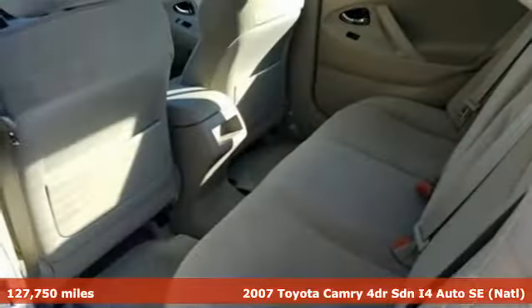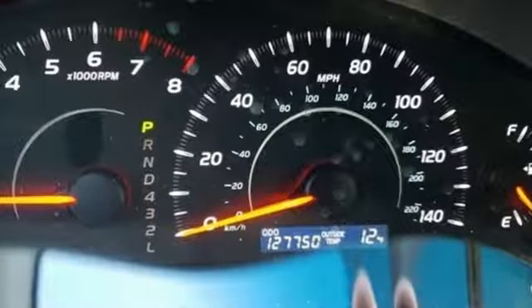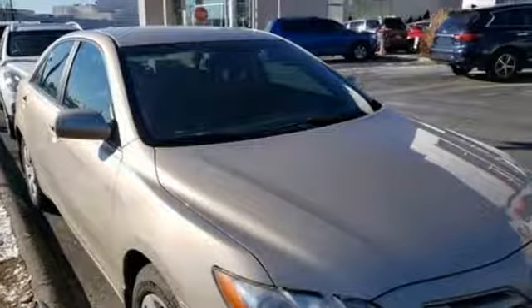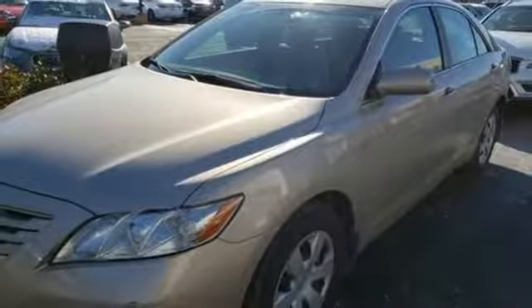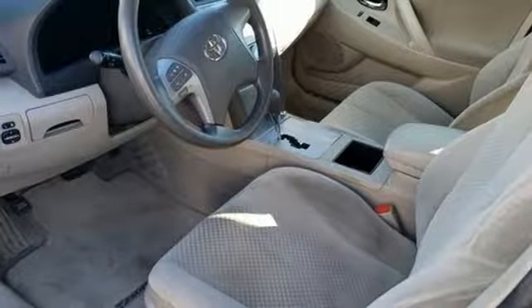It boasts an impressive list of features like these: auxiliary audio input, multifunction steering wheel, leather steering wheel, power windows, manual tilting steering column, inline four-cylinder engine, aluminum wheels, sports suspension, and automatic transmission. See what it can do for you when you take it for a test drive.